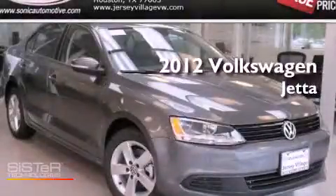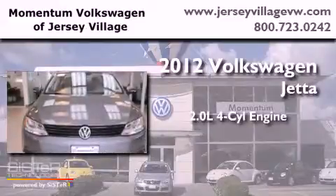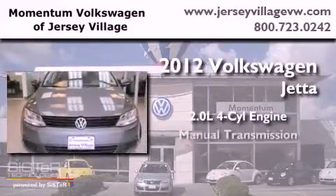This is a brand new 2012 Volkswagen Jetta. It has a 2.0-liter four-cylinder engine and a manual transmission.